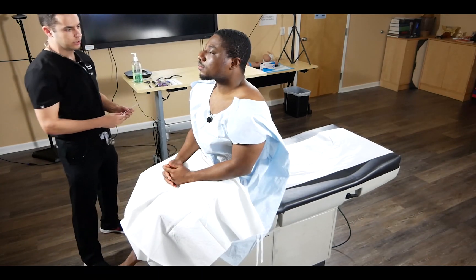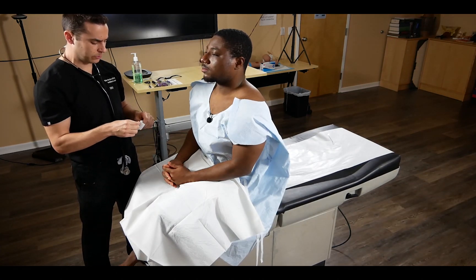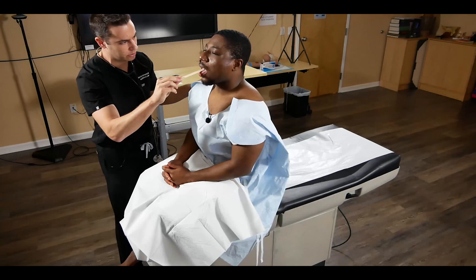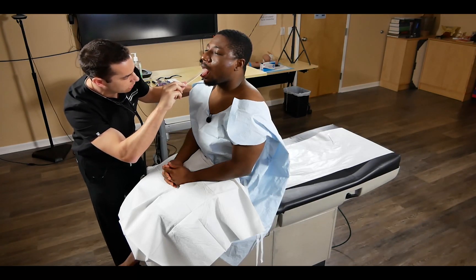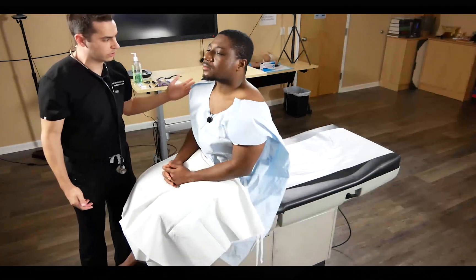We'll use a tongue depressor — the key thing is not to add too much pressure on the SP, so just very lightly press down and ask them to stick out their tongue. We'll comment that we don't see any lesions. We'll then examine the thyroid.